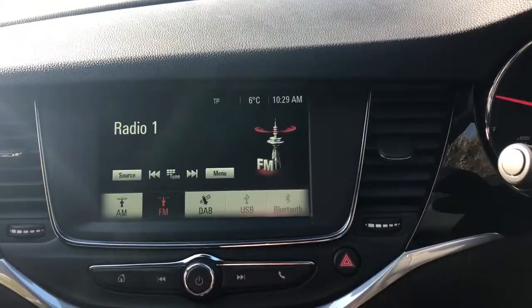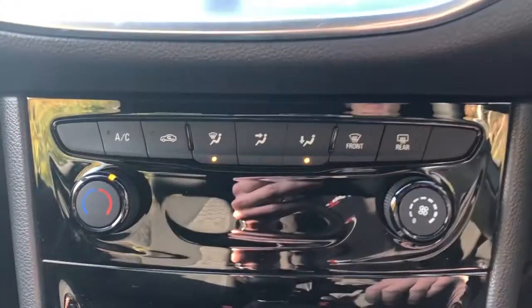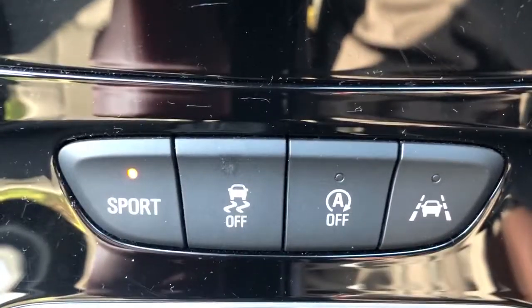We've got FM, AM and DAB radio, Bluetooth connectivity for your phone, air conditioning, a heated rear screen, a sport mode, lane change warning system, and this is a six-speed manual.